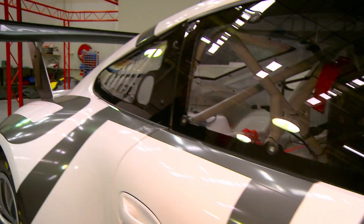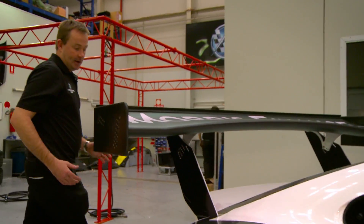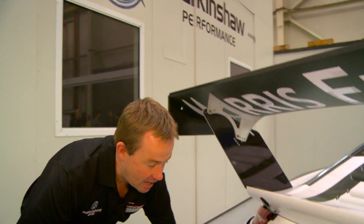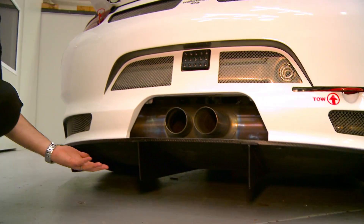Down the back here, again the floor is extending through, down here to the diffuser on the back of the car. So basically all that air that flows out from the front comes underneath the car and then out through this diffuser.